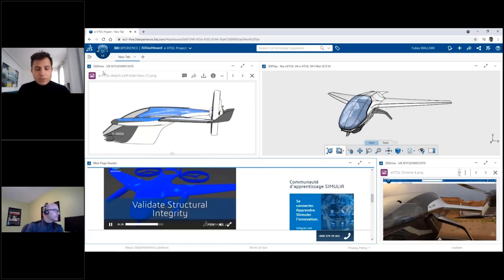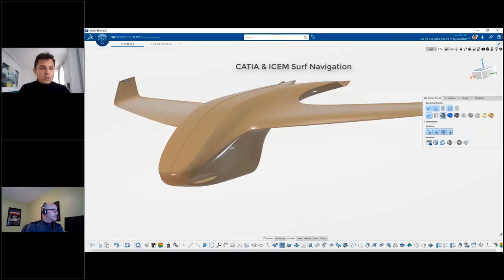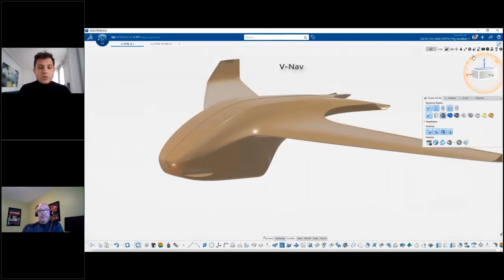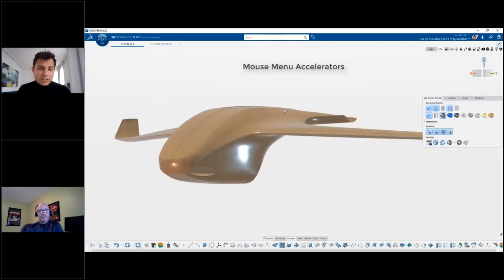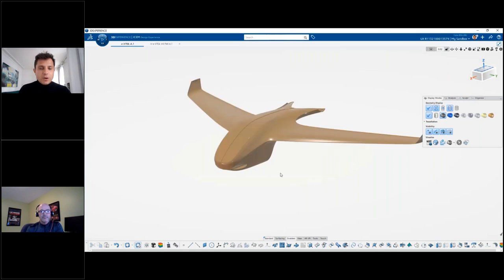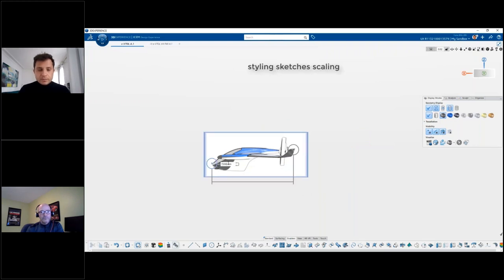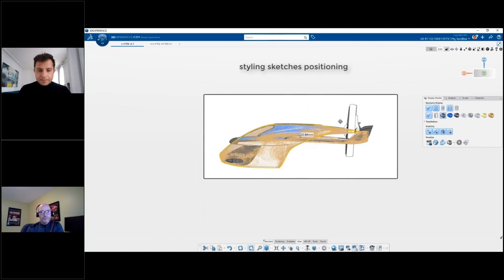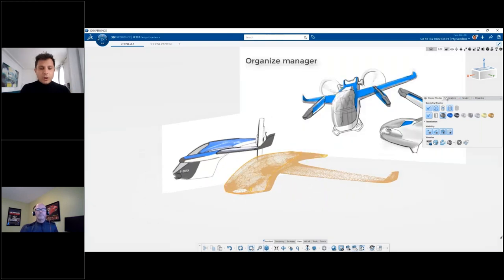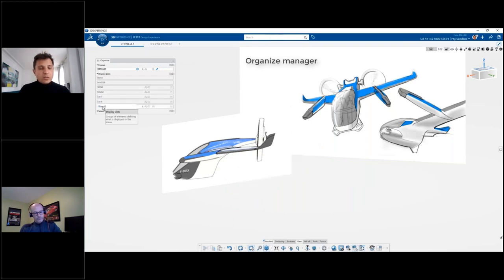Let's see another demonstration. Here is a new electric aircraft called the eVTOL. Starting from the product dashboard — where we store major information to share with the project team — we access ICEM Design Experience directly by clicking on the compass. The user interface has been totally redesigned, taking into consideration the most-used commands: the new V-Nav, new V-palette, mouse menu, and quick access to analysis. We can import sketches, cloud points, and scale and position the sketching, then organize all that data using the new Organized Manager.